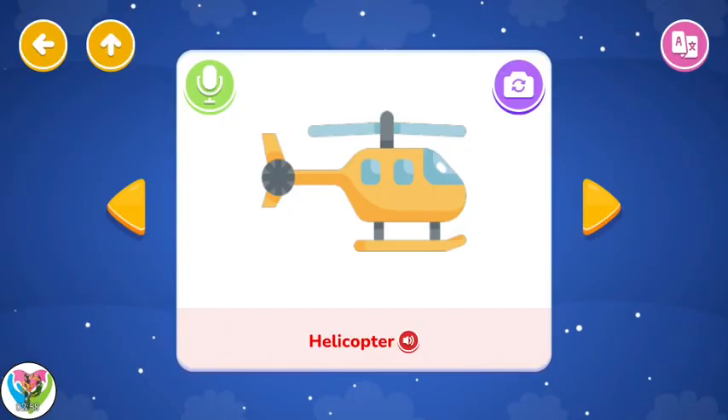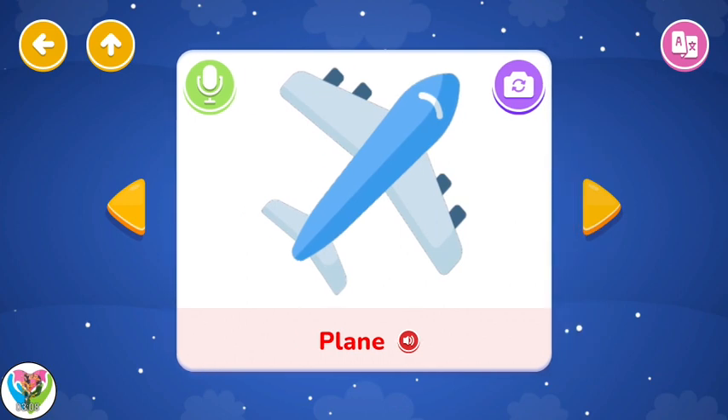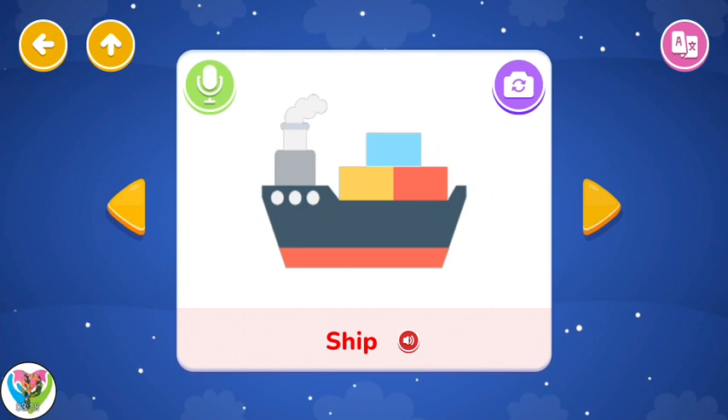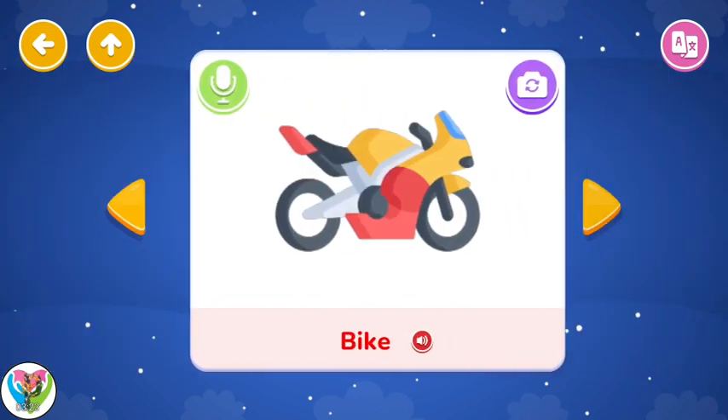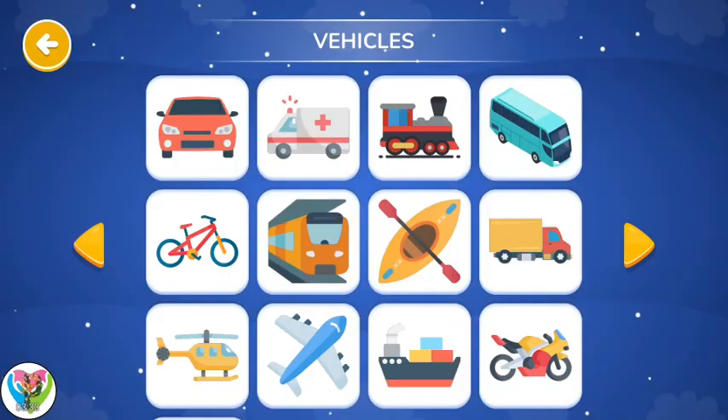Helicopter. Airplane. Ship. Bike. Vehicles. Kayak. Truck. Vehicles.